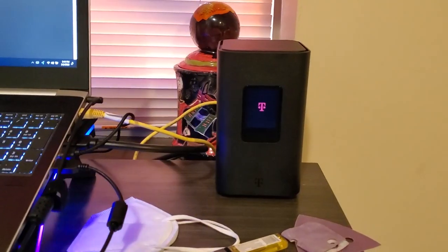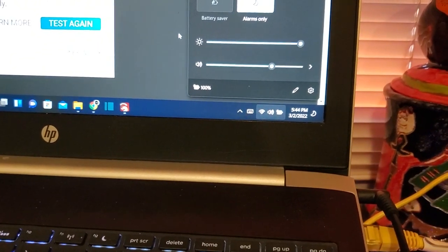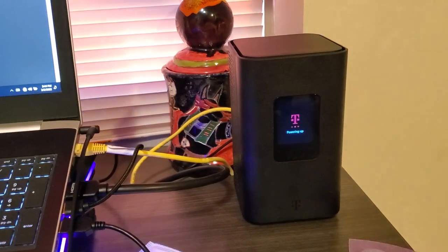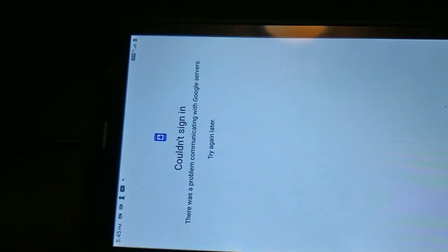I plugged the gateway back up. I'm also going to cut the Wi-Fi on the laptop and plug directly into the gateway via ethernet. That way, when we do the speed test, this should be the very best any device can get from the gateway because it's directly hardwired in. The video on the tablet isn't playing. My hotspot is still doing pretty good. I'm using a cheap tablet to test since I want the best conditions possible, and I'm streaming at the lowest YouTube resolution - not 4K.